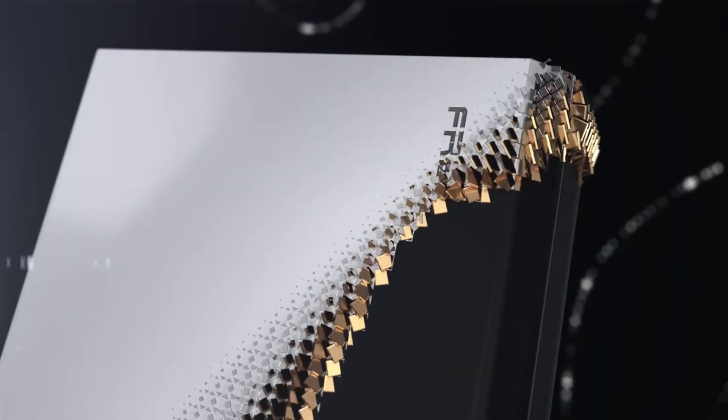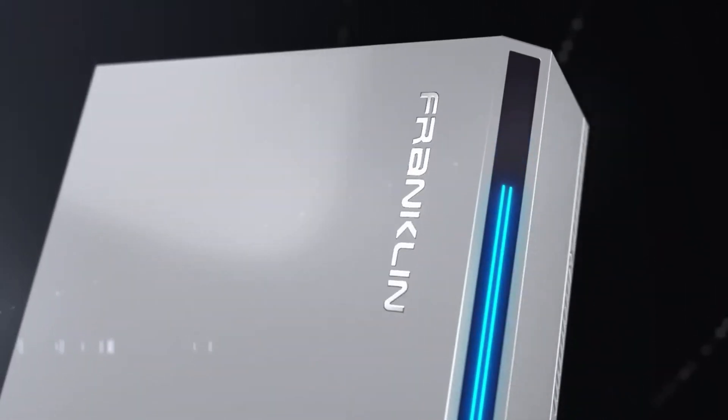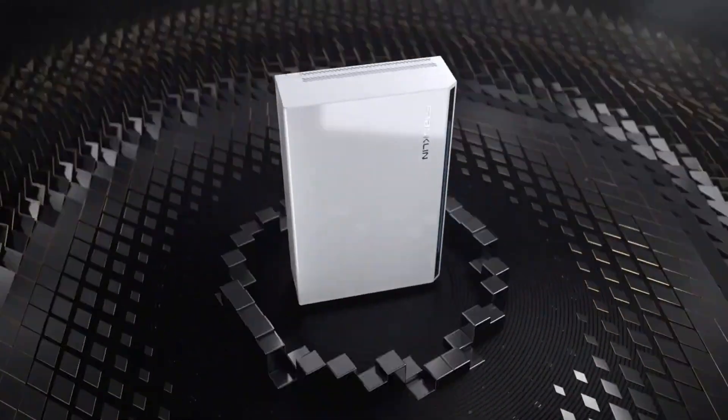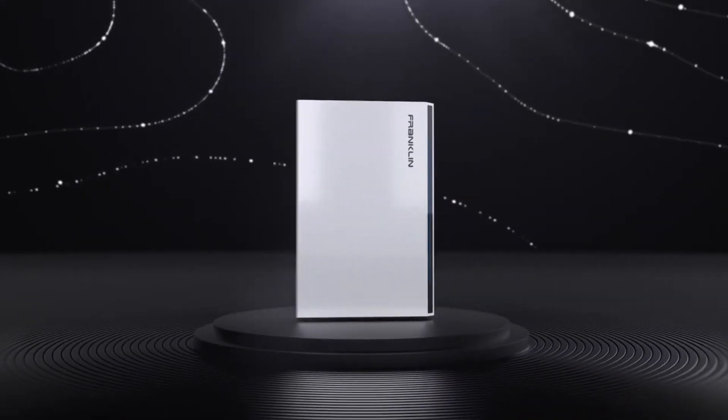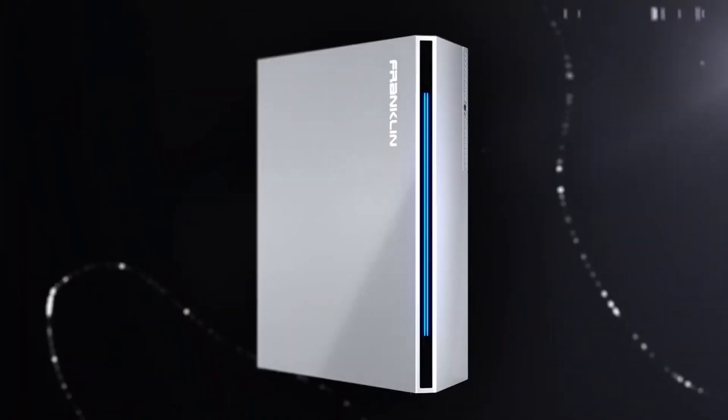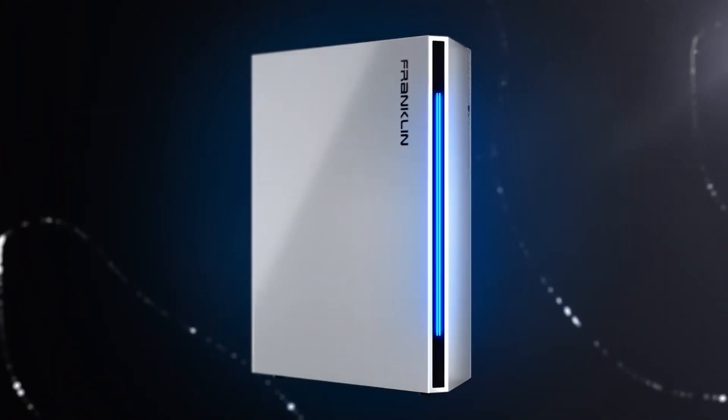Franklin WH is one of the newest entrants in the whole home energy storage market. The WH stands for 'whole home,' and as you'll see, they mean it. Here to make the pitch is co-founder, CEO, and US general manager Gary Lamb, and sales director Justin Hopkins.